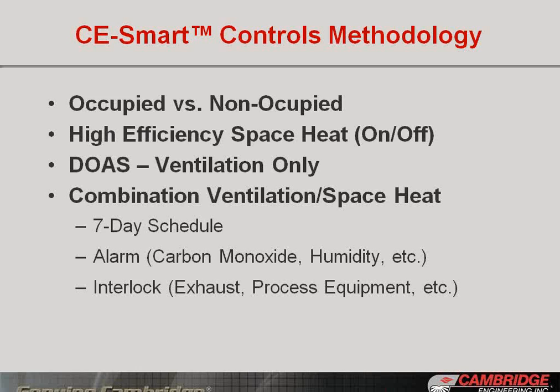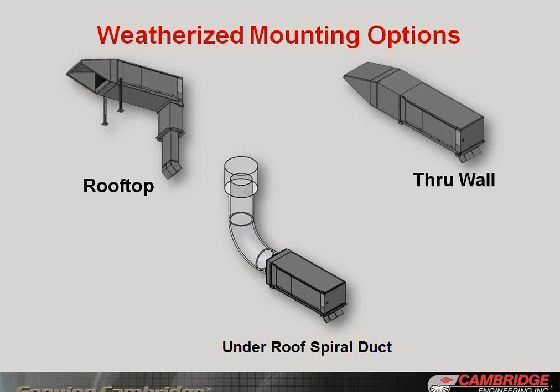The technology is available with CE smart controls. While not tested during the demonstration, these controls allow you to go back and forth between ventilation-only and high-efficiency space heating mode — running continuously or on/off — built into any seven-day schedule with alarm and interlock capability. These are weatherized systems with rooftop, through-wall, and under-roof spiral ducted mounting options. The weatherized design allows installation in retrofit situations where space may be limited and roof access may be tough, providing significant mounting flexibility.